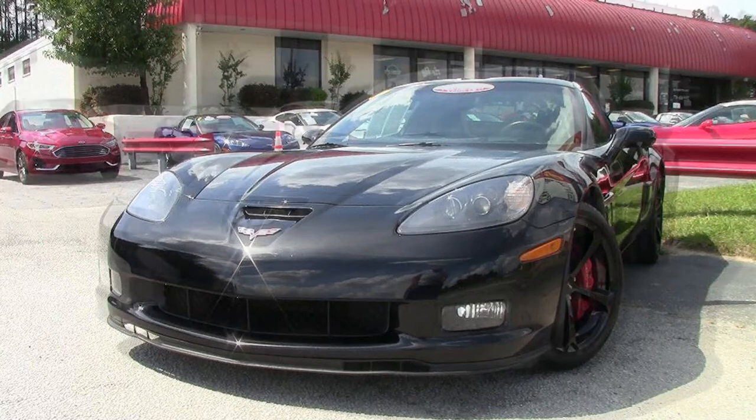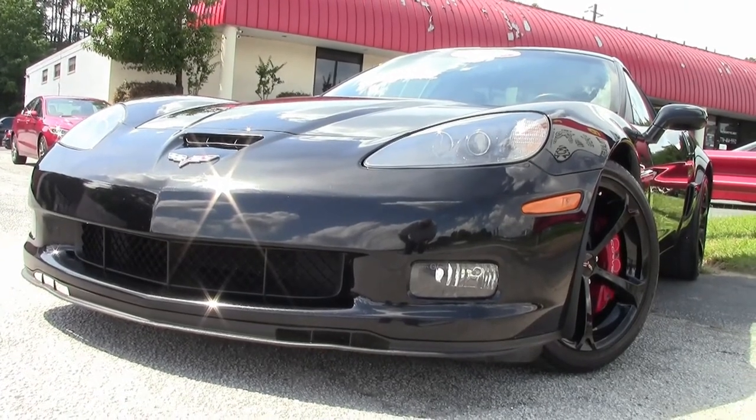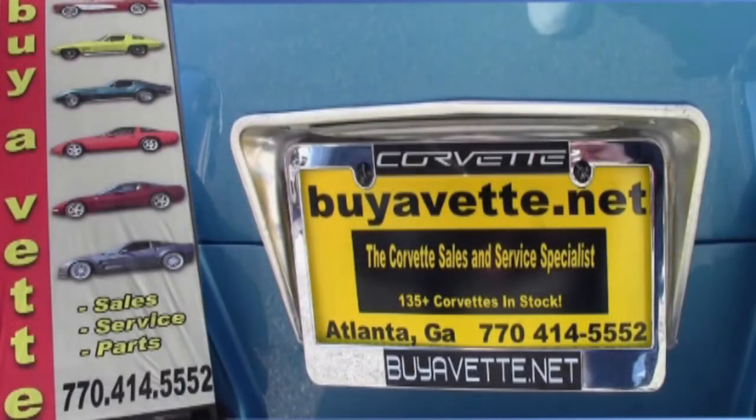We ship nationwide and worldwide. You never have to let that stand in the way of putting a new Corvette in your garage right away.